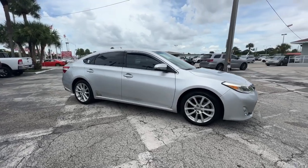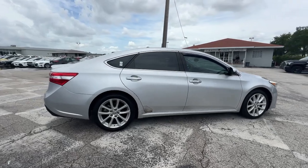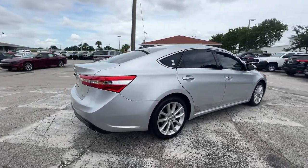Introducing the 2013 Toyota Avalon. With less than 70,000 miles on the odometer, this vehicle provides excellent value.